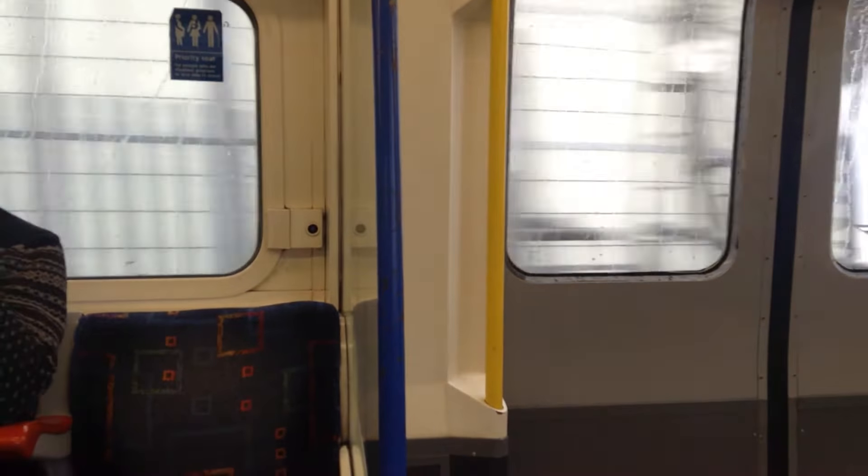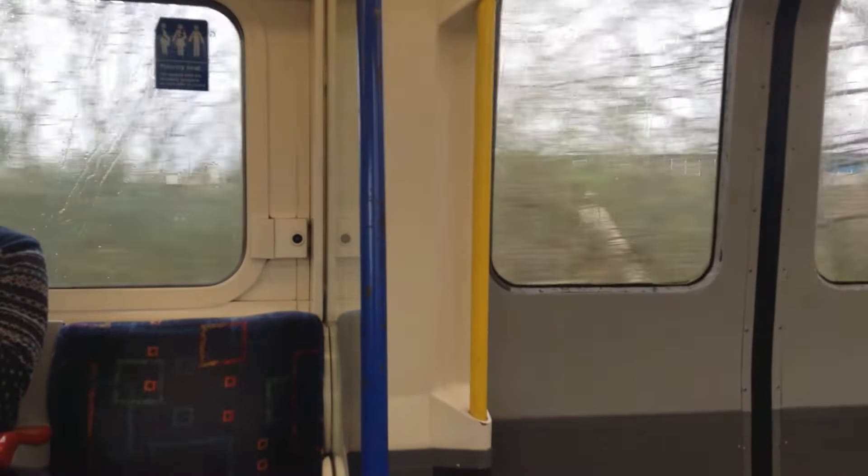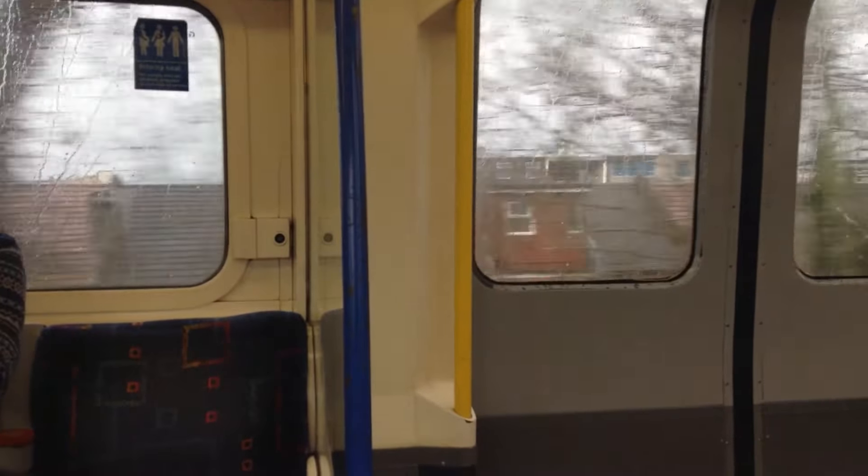The next station is Hounslow Central. Please mind the gap between the train and the platform.